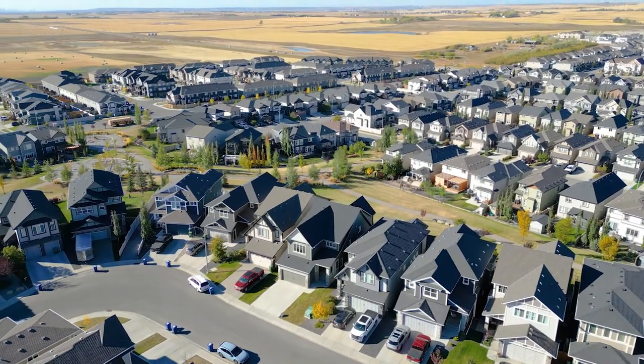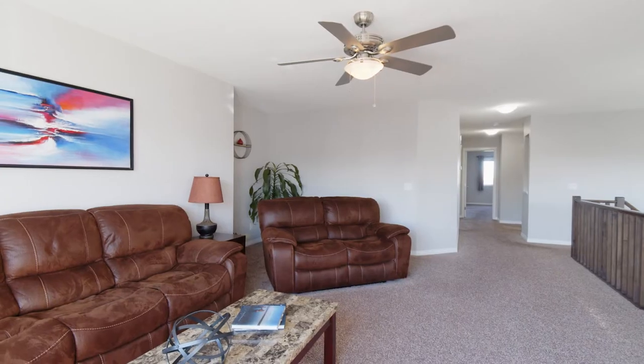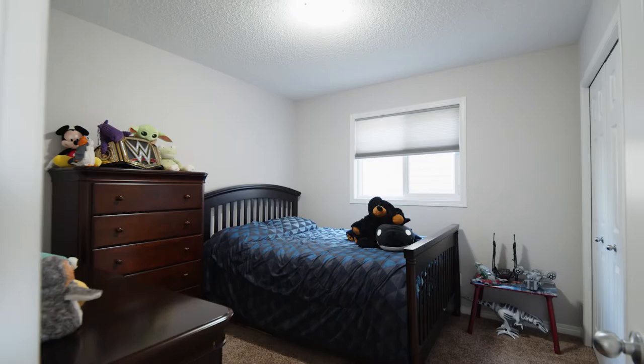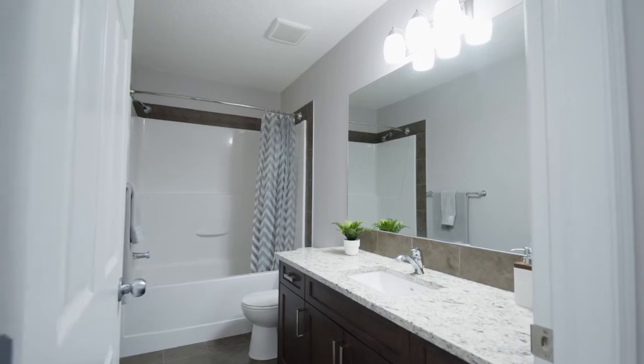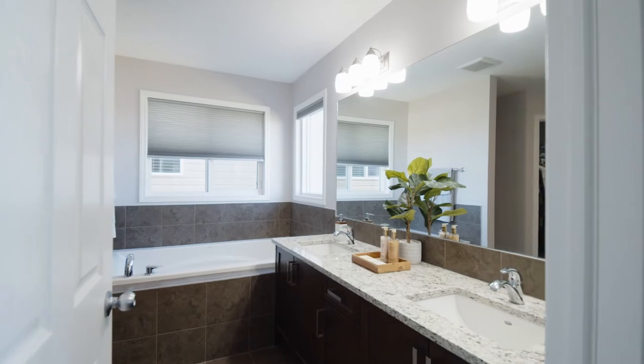Upstairs, a ginormous bonus room for the kids to play, two secondary bedrooms, and an oversized main bath. The primary suite has those same stunning westerly views and a beautiful en suite.